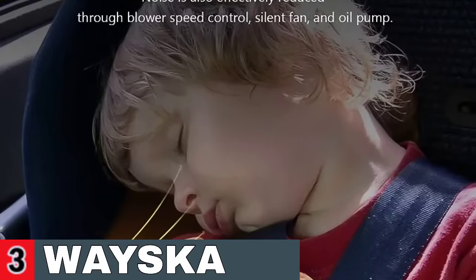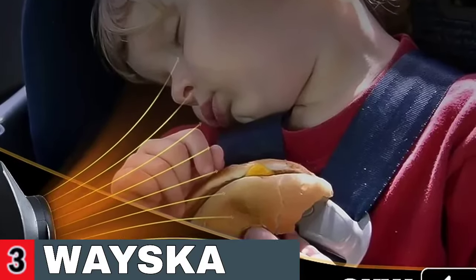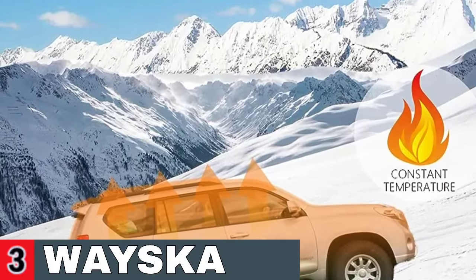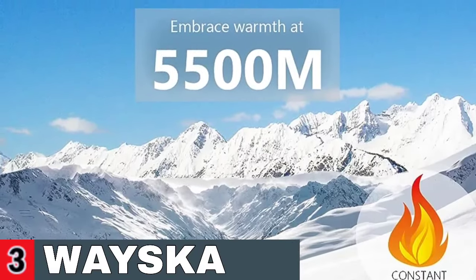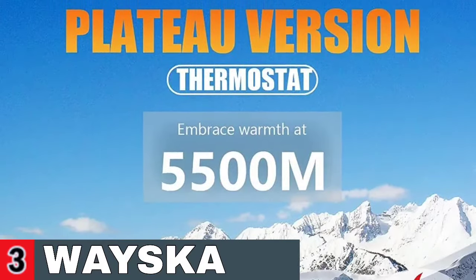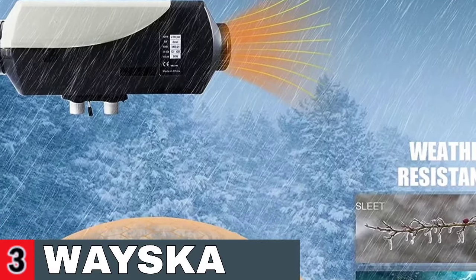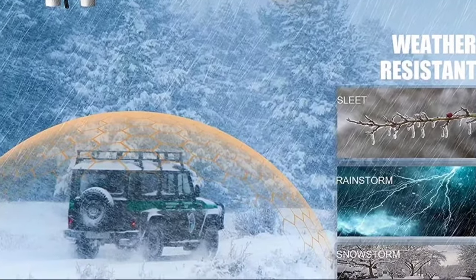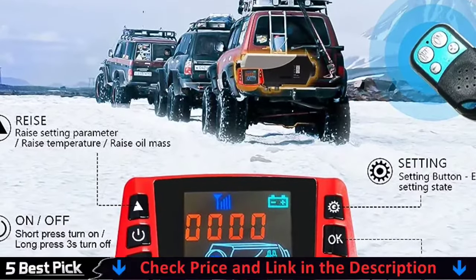Fuel type: diesel. Rated voltage: 12 volts. Fuel consumption: 0.2 to 0.5 L/H. Working temperature of the heater: -40°C to +50°C. Working temperature of the oil pump: -40°C to +40°C. Volatile technology — the ceramic spark plug heats the fuel to evaporate into a gas, quickly ignites, and fully burns. This is an environmentally friendly air diesel heater with low emission, low fuel and power consumption, suitable for long running time. The thermostat has a plateau version function, usable in areas above 5500 meters altitude, stable and reliable.